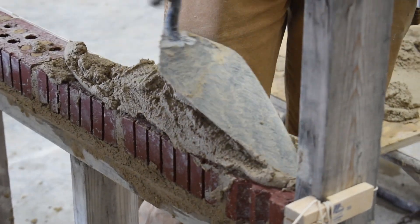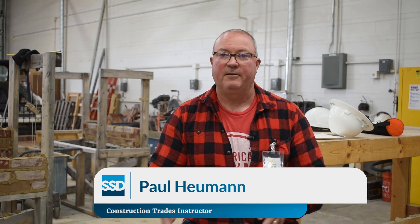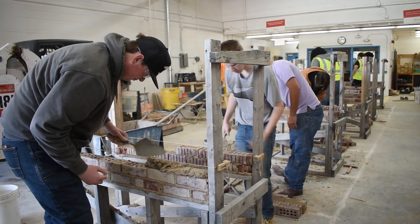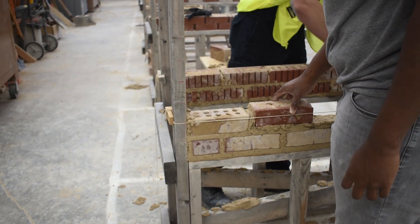We start with a real simple nine-week course of just some small hands-on projects that we basically tear down, and then we get into a larger team. We might build a brick arch, we might build a brick chimney, we might do an entire concrete pad, or we might do a brick sidewalk somewhere on campus that might become permanent.